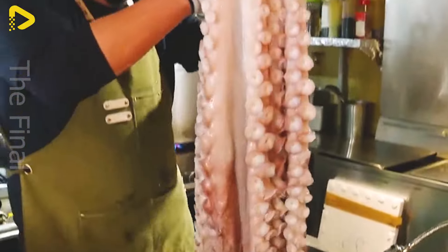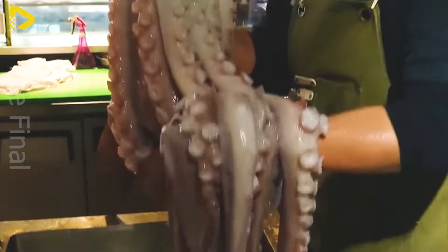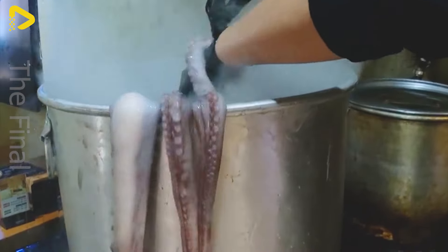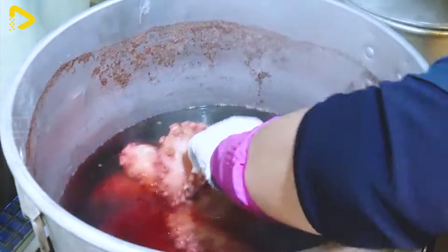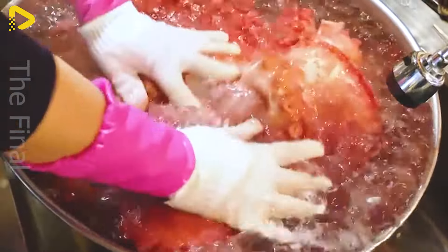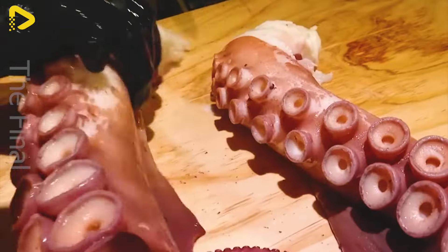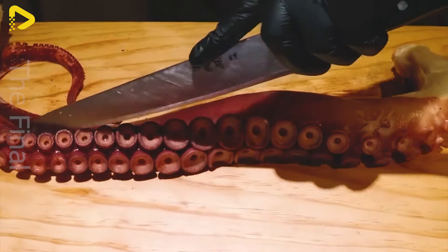Cutting sashimi isn't just about slicing meat, it's the art of creating thin, delicate slices of sashimi evenly. Each slice isn't just a meal, but also an artistic creation, with meticulousness in every cut and delicacy in every curve. With meticulous skills and knowledge, a sashimi chef is not just a cook, but also an artist creating authentic culinary masterpieces that are enchanting and sophisticated.